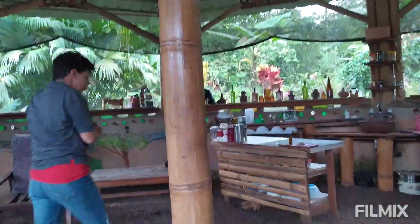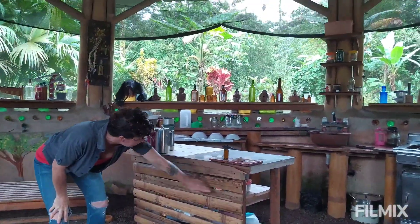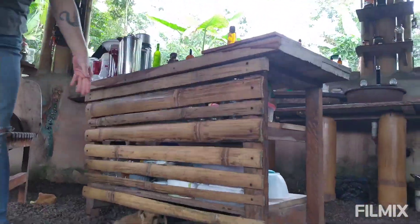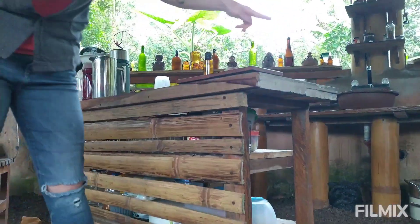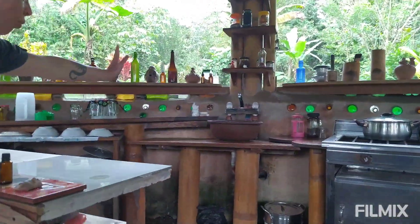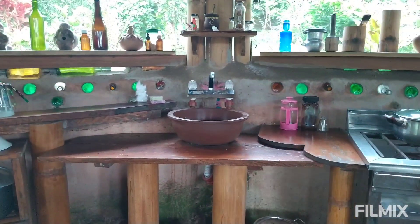Another way you can use bamboo is in furniture — making tables, chairs, benches, and all things like that. This is my kitchen island that Juan also made. We use bamboo here to support our tables and things like that, and all the wood we use here is pretty much recycled from old desks and things like that.